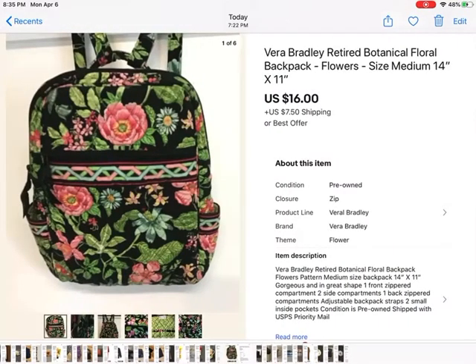This is a Vera Bradley Botanical Floral Backpack. I loved it — it was so pretty. I think I paid $3 for it. I'm just kind of starting to sell Vera Bradley if I find it. I noticed that a lot of her patterns are retired, and I heard ones with black backgrounds sell better. So I picked this up and took a best offer of $16 — I had it listed for $19.99. It sold for $16 plus shipping.